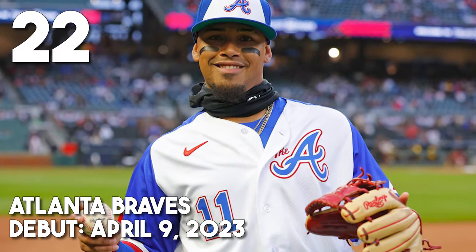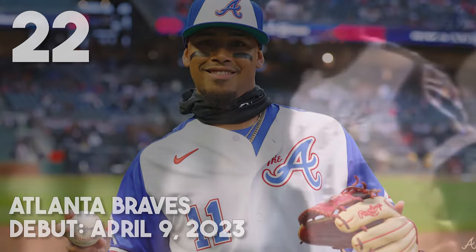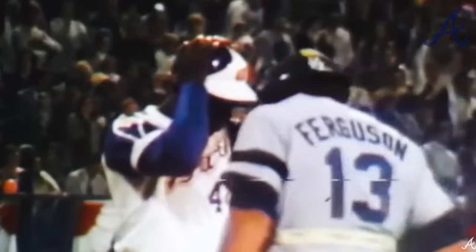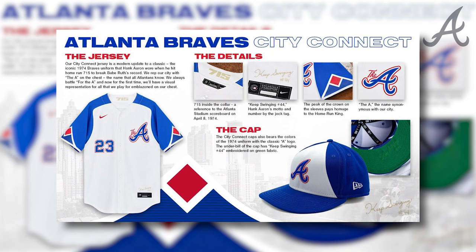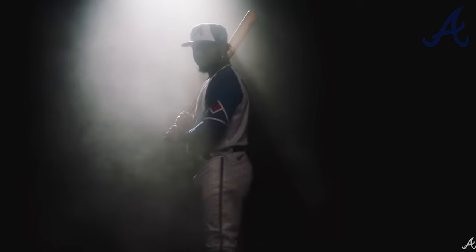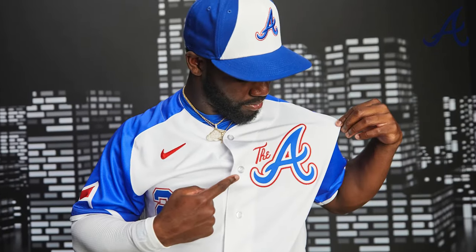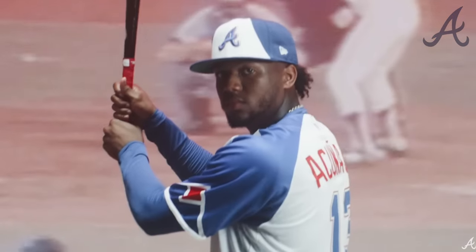At number 22, the Atlanta Braves have basically a modern update to a classic jersey. The City Connect definitely resembles the 1974 uniforms, and that's kind of where the story ends. These two closely resemble the true throwback to that Hank Aaron era, which the Braves were already wearing pretty consistently. These do look great — I'm not denying that — but I don't think they're unique enough. The Braves didn't take enough chances to make an actual great City Connect. The jerseys do say 'the A,' which is a nice touch representing the city and the millions in the Metro, but that tiny 'the' isn't enough to carry this jersey any higher than 22.